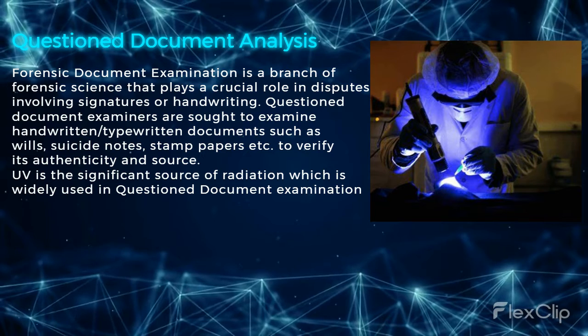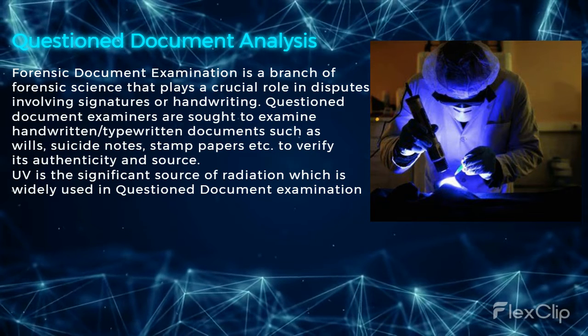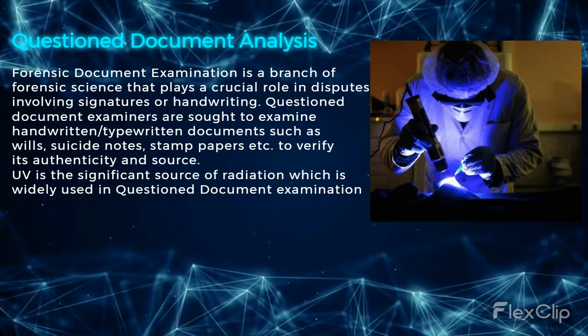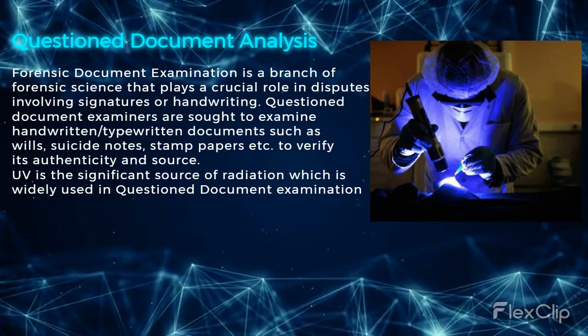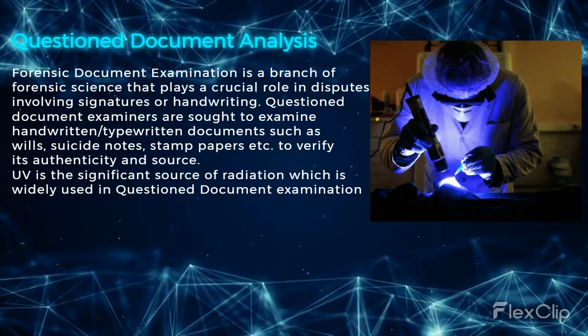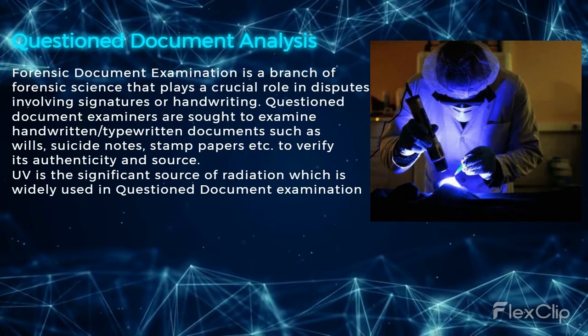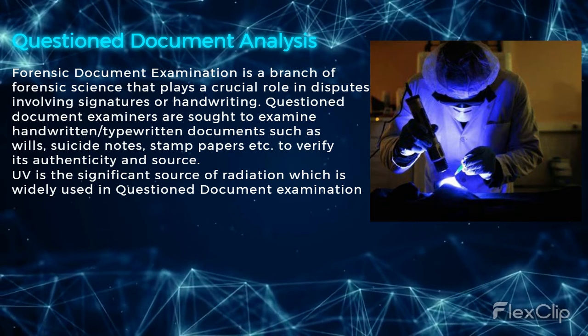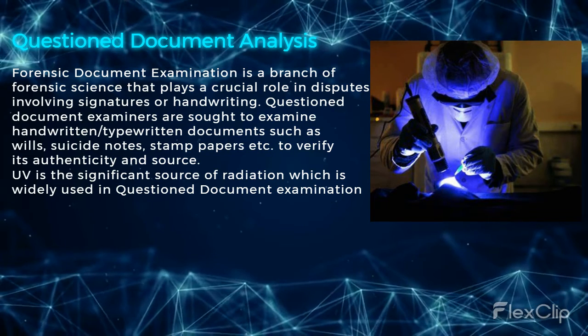Forensic document examination is a branch of forensic science that plays a crucial role in disputes involving signatures or handwriting. Questioned document examiners are sought to examine handwritten and typewritten documents, such as stamp papers, to verify their authenticity and source.